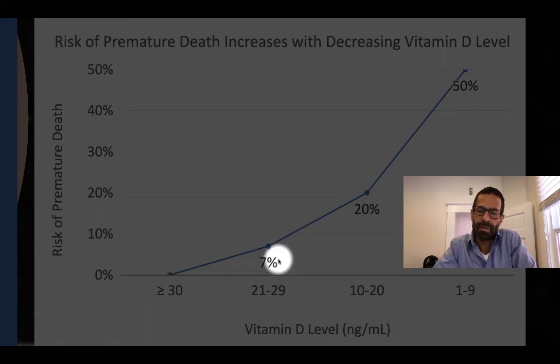For example, if a person's level at the start of the trial was between 21 and 29, they were 7% more likely to die during that median six-year follow-up period than someone whose level was 30 or greater. Someone whose level was 10 to 20 was 20% more likely to die, and someone whose level was under 10 was 50% more likely to die during the follow-up period.